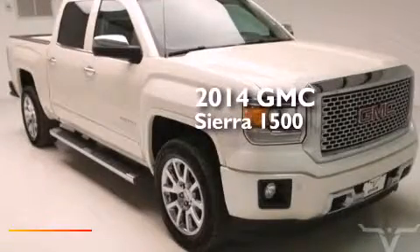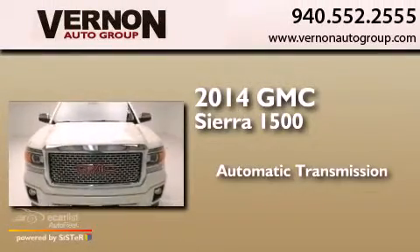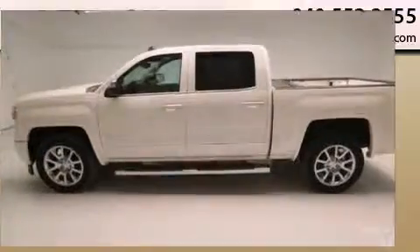This is a 2014 GMC Sierra 1500. This truck has an automatic transmission, a 5.3-liter V8, and the added safety and control of four-wheel drive.